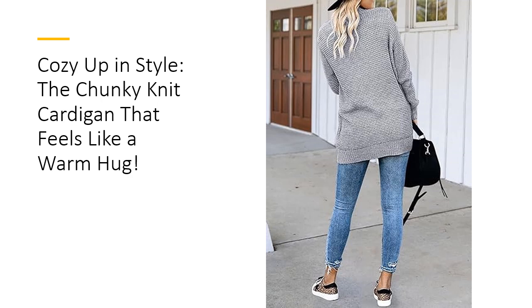Need a casual look for running errands? Slip it on over your favorite leggings and boots. Heading to the office, layer it over a blouse for an elegant touch. This sweater effortlessly transitions from autumn to winter, keeping you warm without sacrificing style.